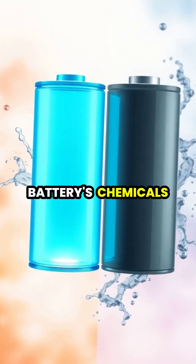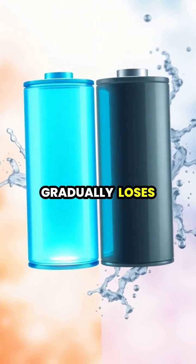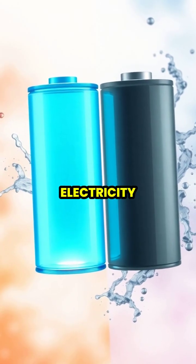As the battery's chemicals are used up during this process, the battery gradually loses its ability to produce electricity.